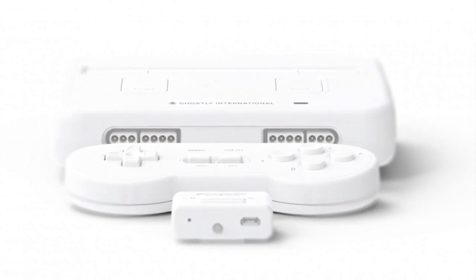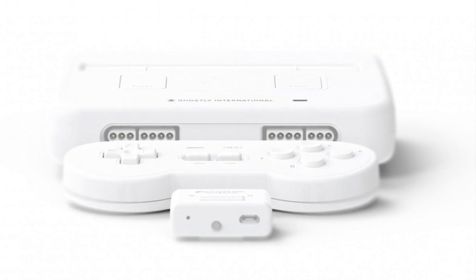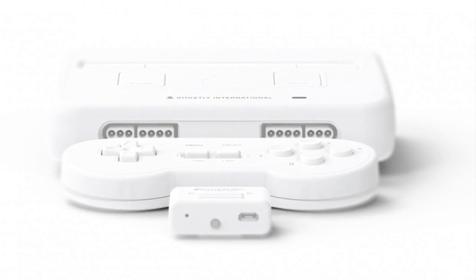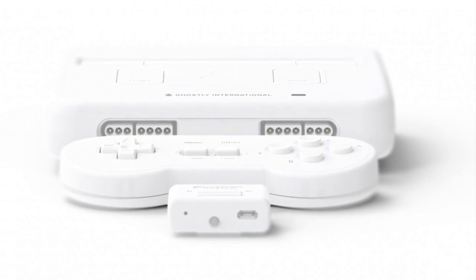There's only 1,000 being made — period. And if you're not a collector but you know collectors who like this type of hardware, please share this video so they can know about it. Now let's get into what is included in the box itself.